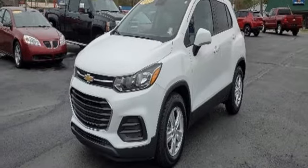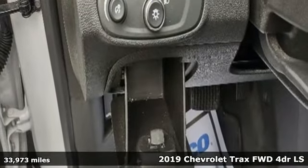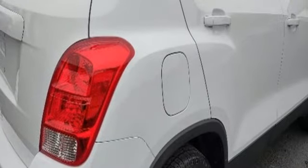It's a 2019 Chevrolet Trax. Fun to drive, easy to park. This Trax simplifies your life and helps you explore your adventurous side. It's equipped for all your driving needs and wants.